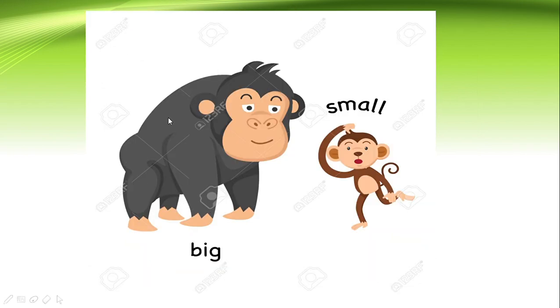Look at this monkey. What is the size? This size is very big, and this size is very small. This baby monkey is small and this mama monkey is very big. Big and small.